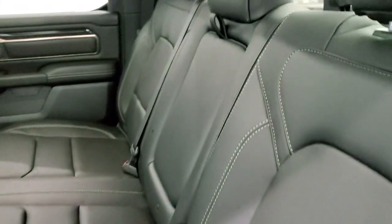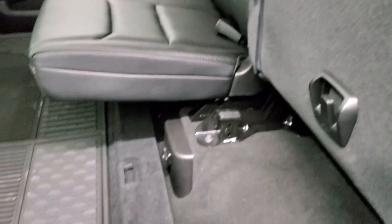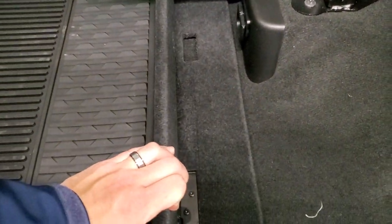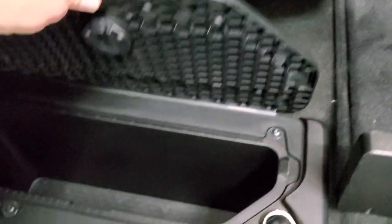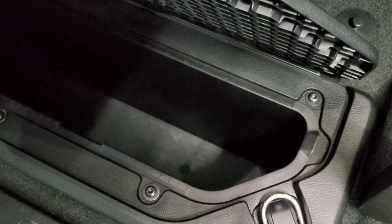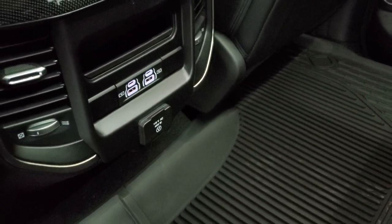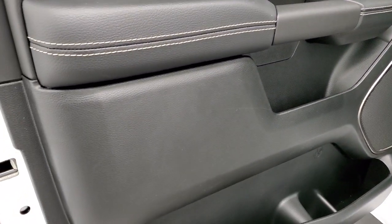In the back you get the power sliding rear window with built-in rear defrost, latch child safety system, and all-weather floor mats. There's a storage bin you can put up so nothing rolls around, plus in-floor storage on each side with the RAM bins that come out for easy cleaning — great for ice and drinks. And last but not least, two USBs, two USB-Cs, and another 115-volt 400-watt plug-in back here, along with child safety locks on the rear doors.